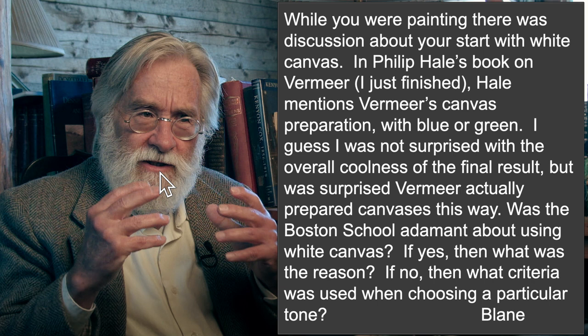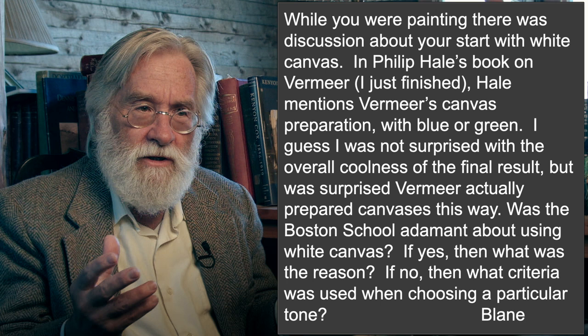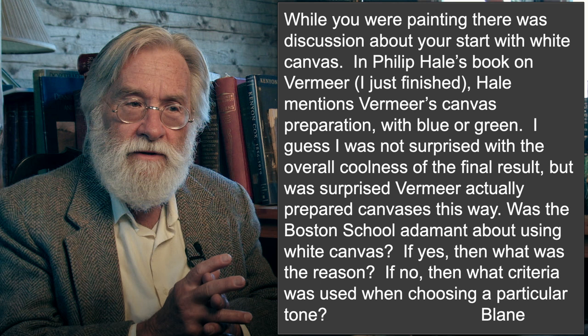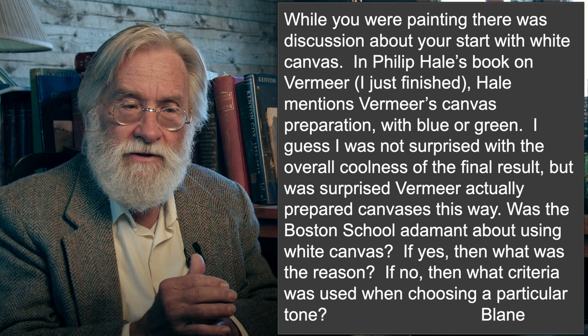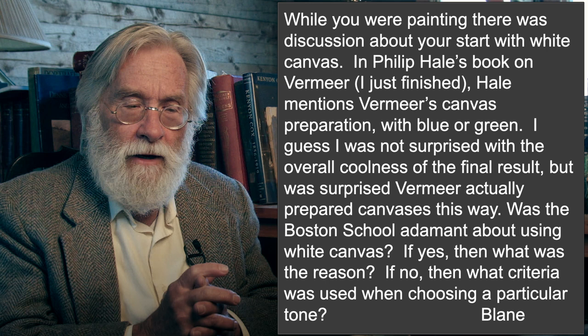Blaine came in with a question that others have asked before and I've never had a chance to properly address. While I was painting — this was Penny in a demonstration I use in the live stream — there was discussion about starting with a white canvas and Philip Hale's book on Vermeer. Hale mentions Vermeer's canvas preparation with blue or green. Was the Boston School adamant about using white canvas? If yes, what was the reason? If no, what criteria was used when choosing a particular tone?